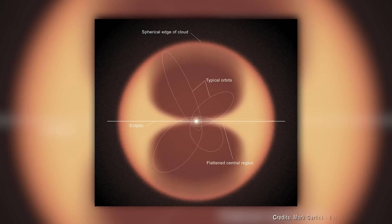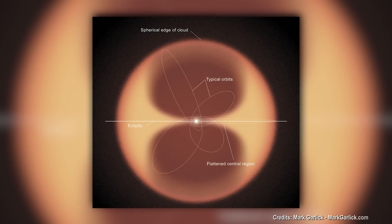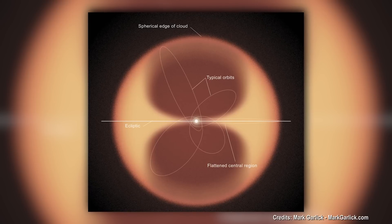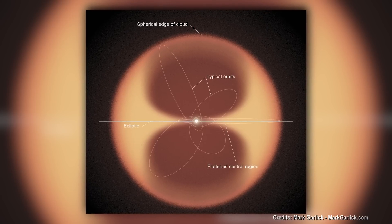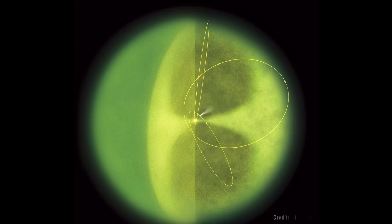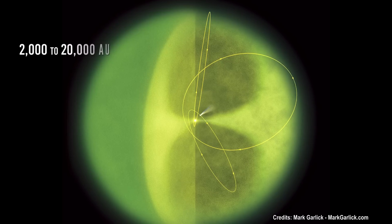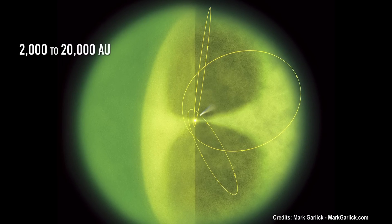The ensemble is also believed to consist of two distinct regions: a spherical outer Oort cloud, a kind of 80,000 AU-thick shell whose first offshoots meet at 20,000 AU from the Sun, and a so-called inner Hills cloud in the shape of a toroidal disk, which would extend from 2,000 to 20,000 AU.